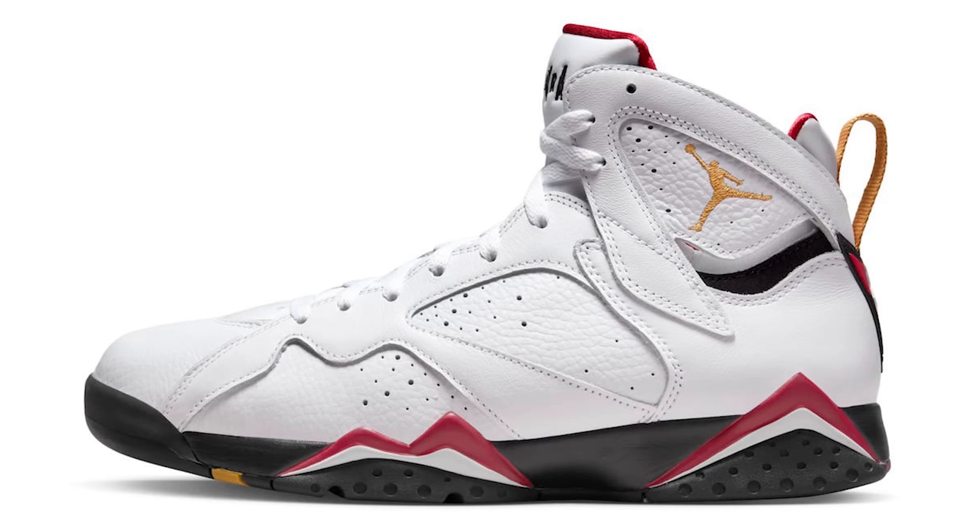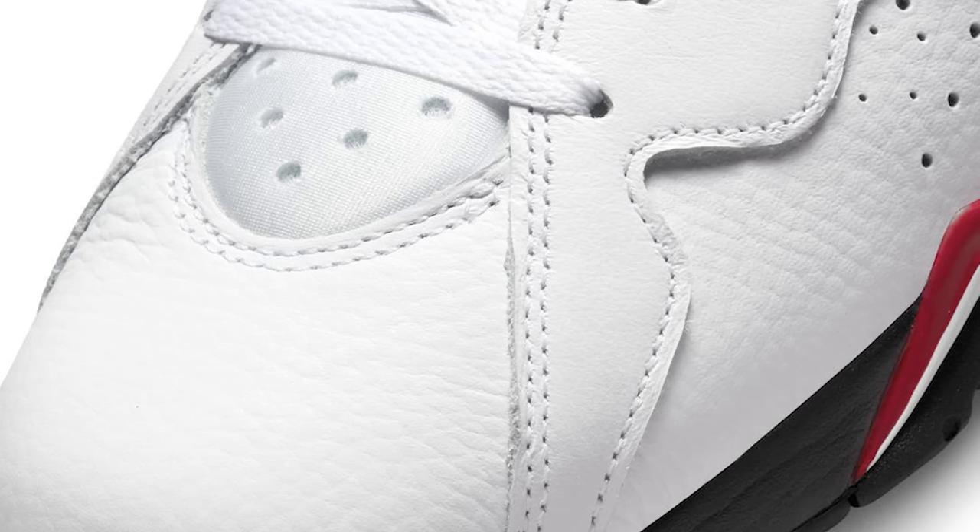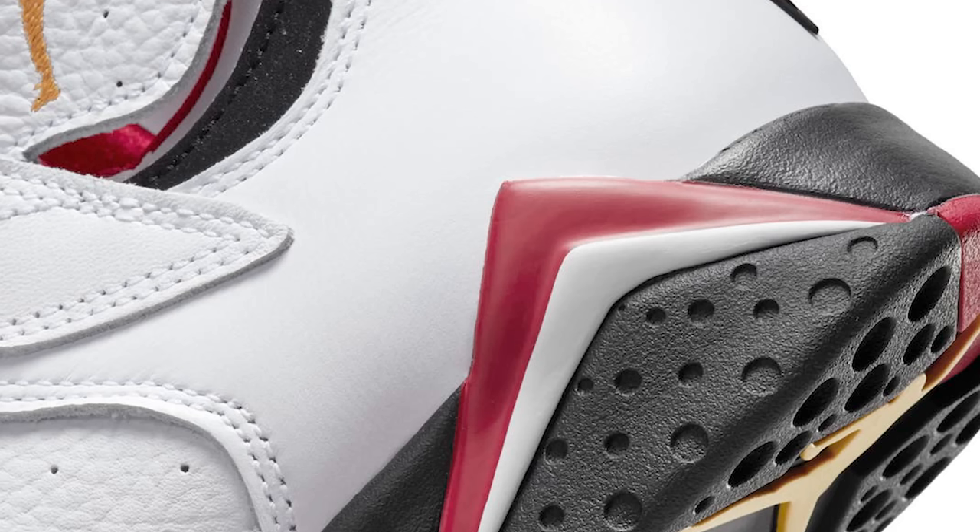Now let's take it to the Cardinal Seven. This one I'm excited for — we've seen it retro a few times in the past. I think they're going to do justice on this pair and I'm very excited to grab these and add them to the collection. We saw the Citruses released recently and a couple other Sevens, and we've got some more stuff coming — maybe Olympic Sevens in the future, plus the Bordeaux and a couple other things.